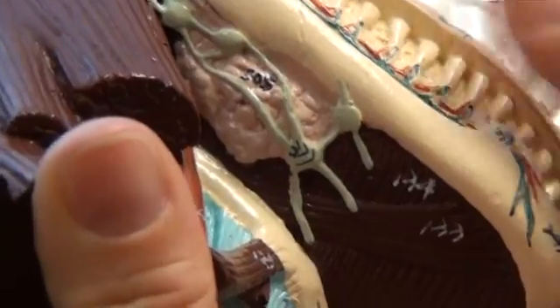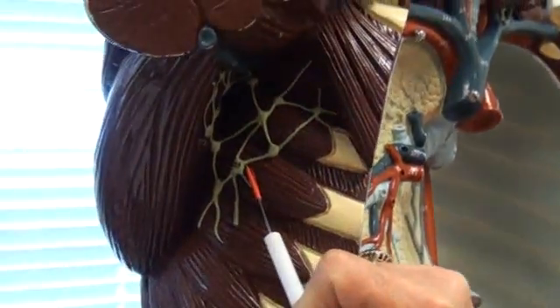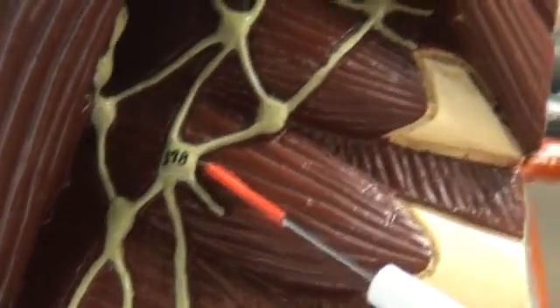From there we move to the torso for 378, which is the axillary lymph node. Number 378, the axillary lymph node.